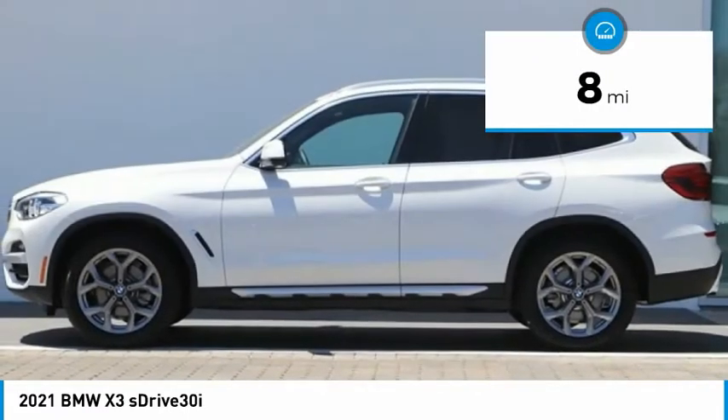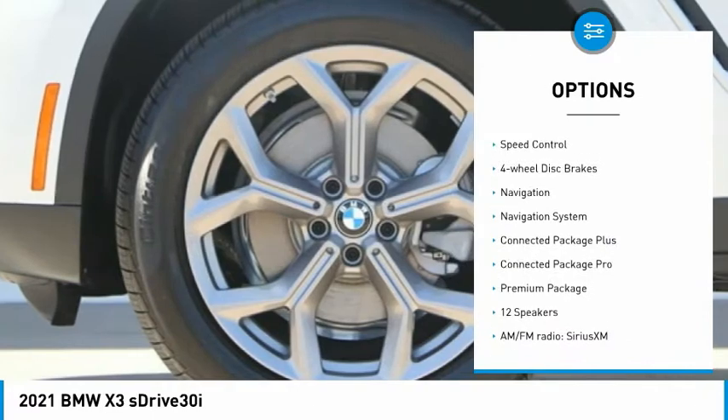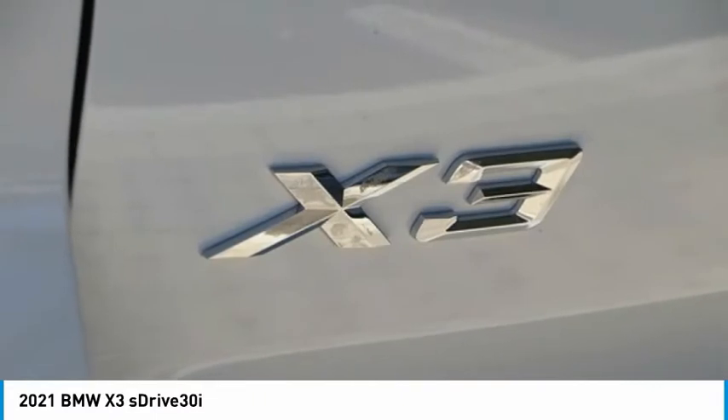Here are some of this vehicle's great options: panoramic moonroof, electronic stability control, alloy wheels, power lift gate, brake assist, traction control, remote keyless entry, fog lights, speed control, four-wheel disc brakes.